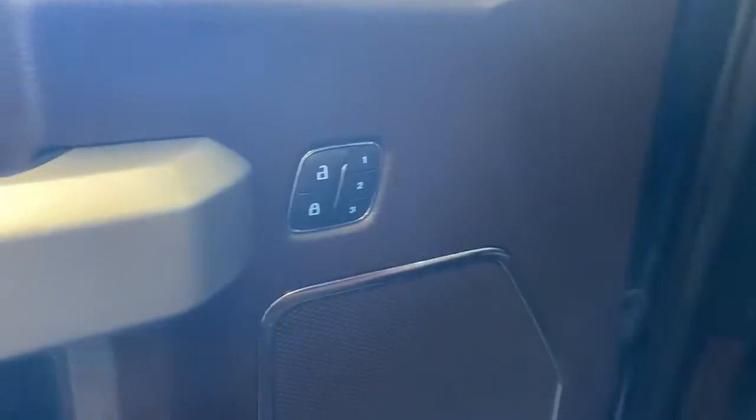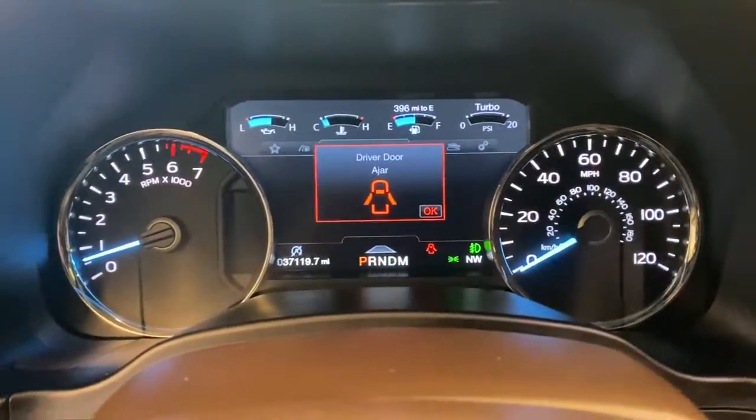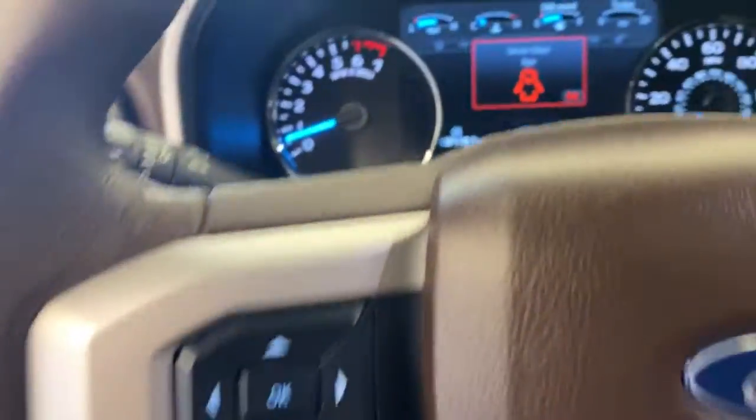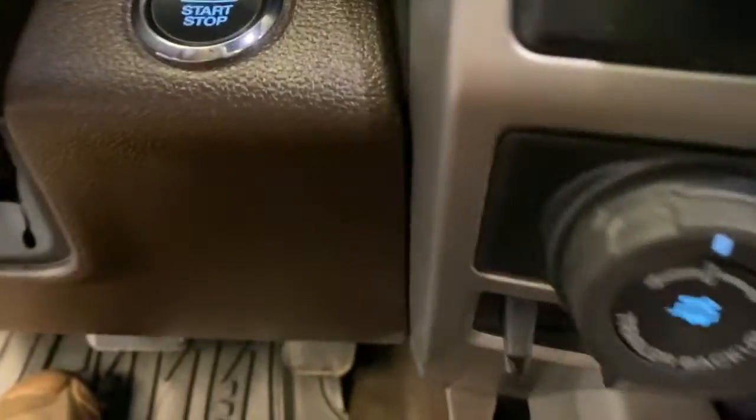These are just some of the great options this vehicle comes with: navigation system, sunroof/moonroof, heated driver's seat, keyless entry, power passenger seat, heated rear seat, 4x4, fog lamps, adaptive cruise control, and lane-keeping assist.